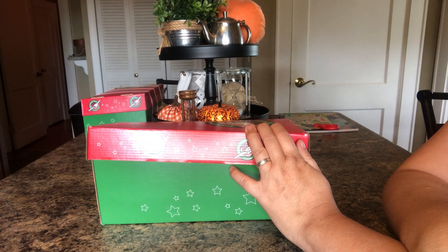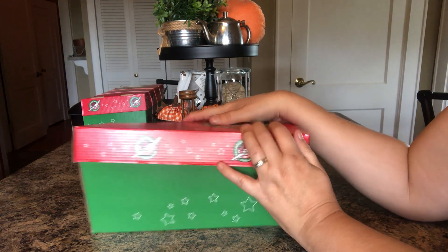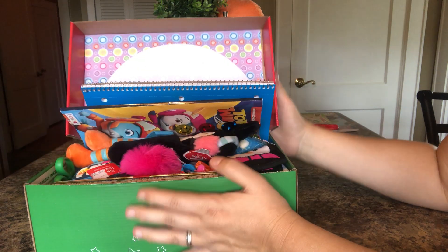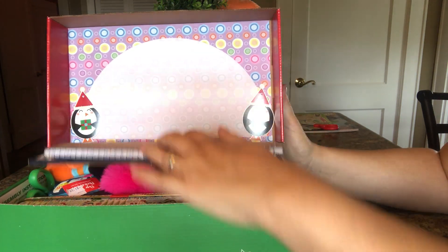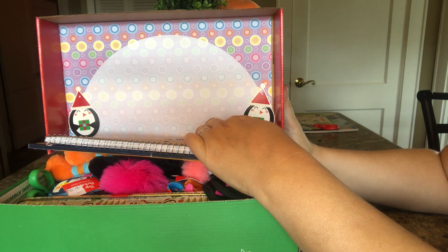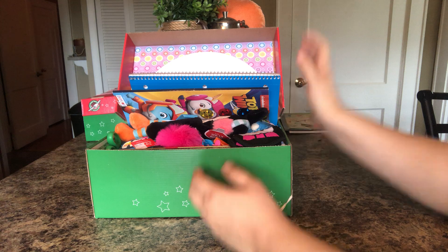Hey everybody, Sabrina back here. I have another video today. This is my girl's penguin shoe box — it's a size five to nine. And I have a penguin to put here, but I haven't got it in there yet. I'll do that before I send it out.